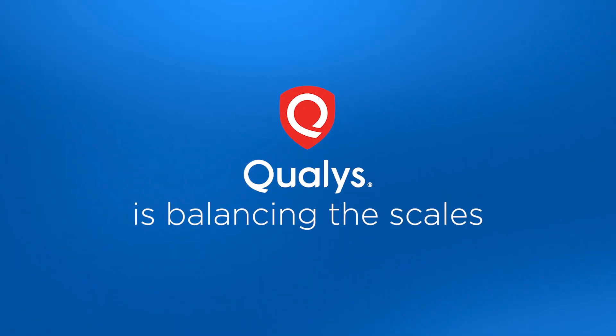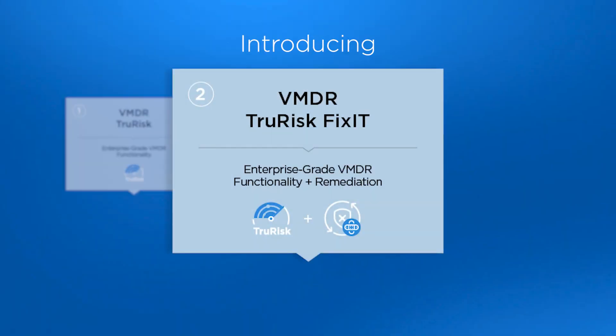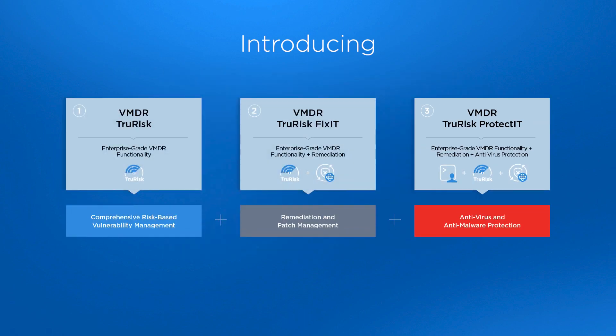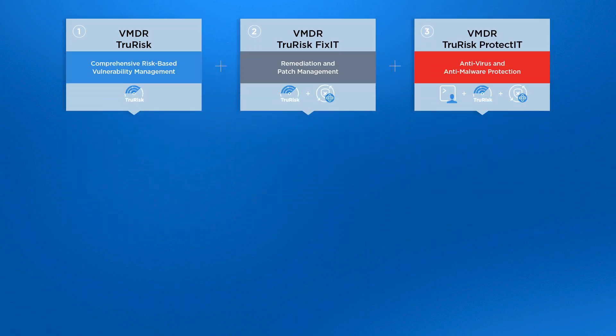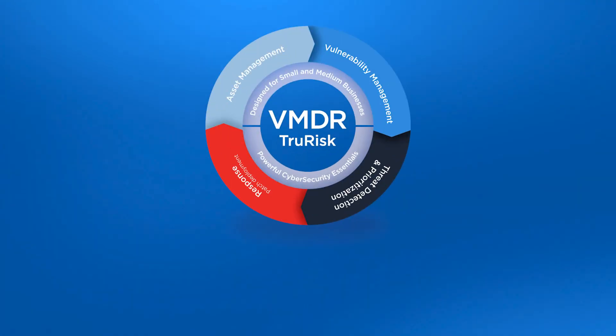Not anymore! Qualys is balancing the scales for small and mid-sized businesses. With Qualys VMDR TrueRisk, VMDR TrueRisk Fix-It, and VMDR TrueRisk Protect-It, the power of the Qualys cloud security platform is now available to businesses of all sizes. With three easy-to-use, easy-to-deploy cybersecurity packages, small and mid-sized businesses gain access to enterprise-grade vulnerability management, patch management, and anti-virus and anti-malware protection — delivered as one unified solution via one agent on one platform.